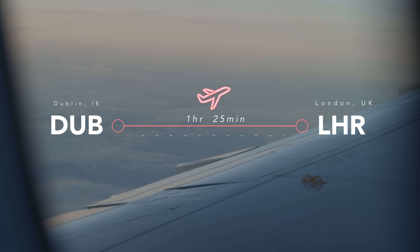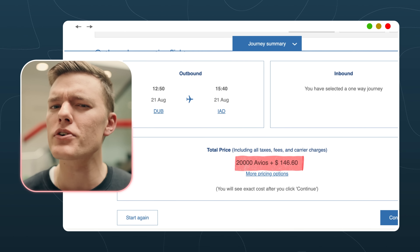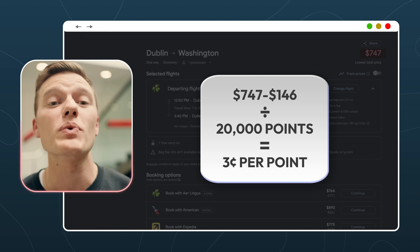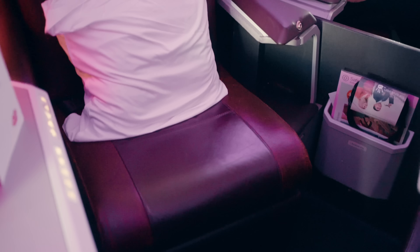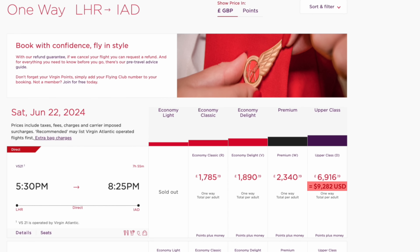Option one, which most people would have gone with, is flying directly from Dublin to IAD in Aer Lingus economy: 20,000 points and about $146 in fees. At $747 if paid in cash, that gives a respectable redemption value of $0.03 per point. Option two — which we went with — was a repositioning flight from Dublin to London for 4,500 Avios and $15 in fees each, followed by Virgin Atlantic upper class from London to Washington, which after all the miles-and-points gymnastics came to 17,000 points and $794 in fees each. The total cash price for that option, including the repositioning flight, would have been around $9,000 minus the $809 in total fees, divided by the total 21,500 points each — giving a redemption value of $0.38 per point.